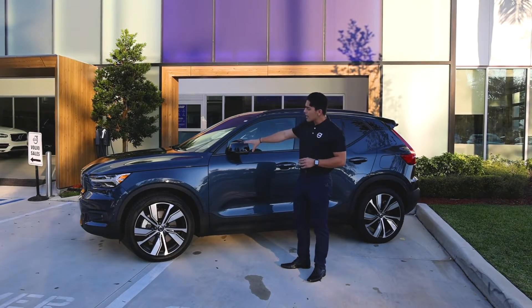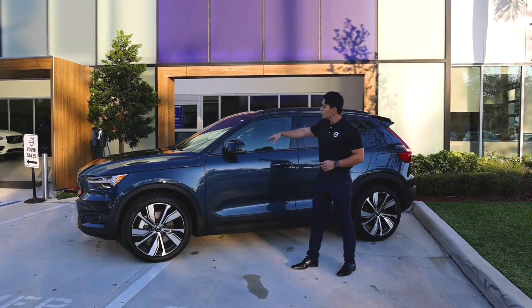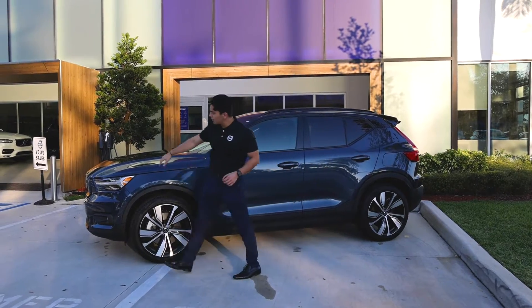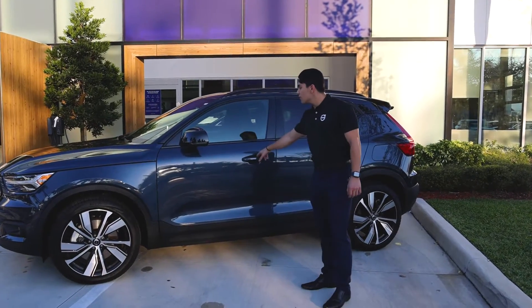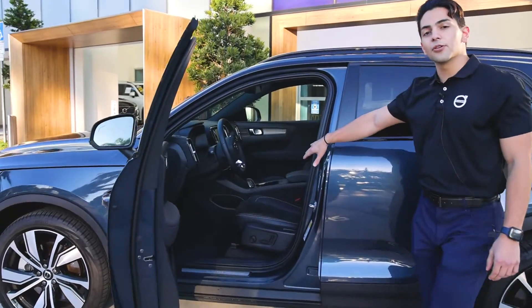The vehicle here is an XC40 Recharge designed after the R-Design, so you will see the blacked-out mirrors, a blacked-out roof, and a blacked-out grille as well. You'll also notice the 20-inch rims, and on the interior of the vehicle you have Volvo's new microfiber vinyl material.